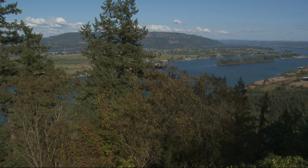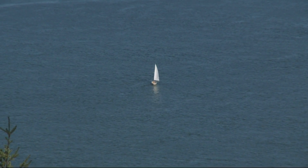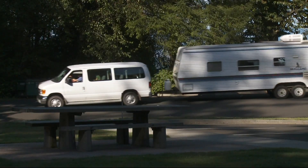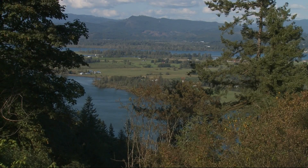On a clear day, the view atop Bradley State Wayside to the Columbia River is astounding. While picnic tables invite a longer stay in this prime day use site just off Highway 30, it's the river view that begs closer inspection.